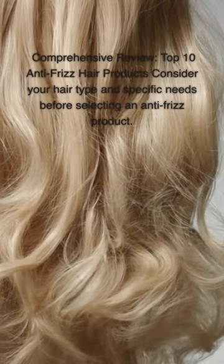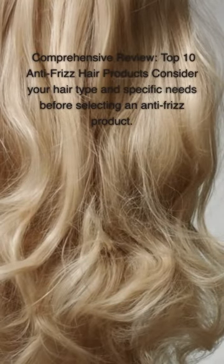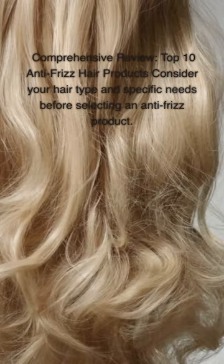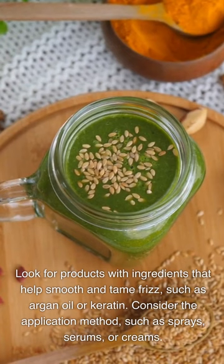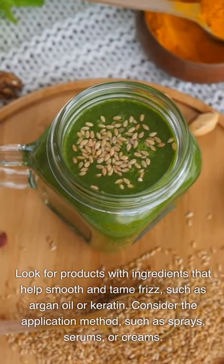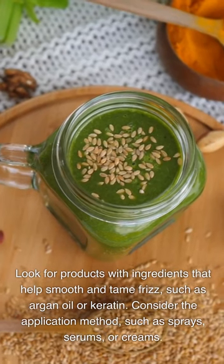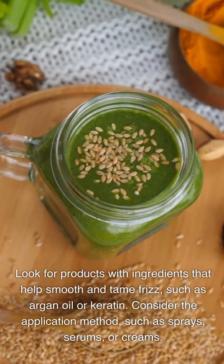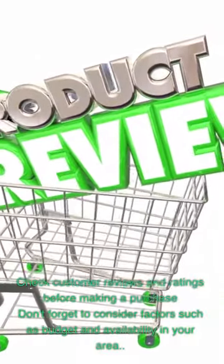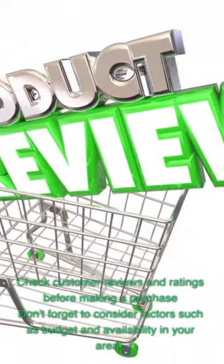Comprehensive Review: Top 10 Anti-Frizz Hair Products. Consider your hair type and specific needs before selecting an anti-frizz product. Look for products with ingredients that help smooth and tame frizz, such as argan oil or keratin. Consider the application method, such as sprays, serums, or creams. Check customer reviews and ratings before making a purchase, and consider factors such as budget and availability in your area.